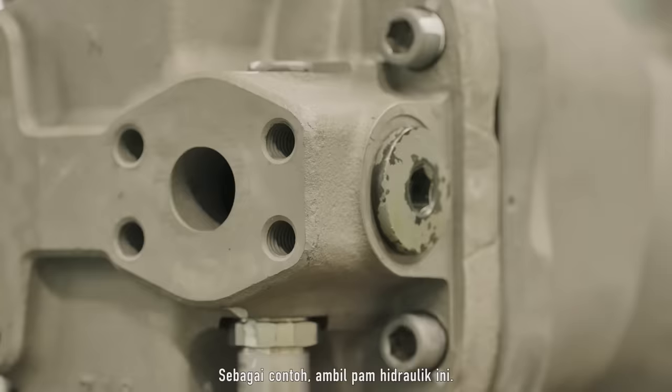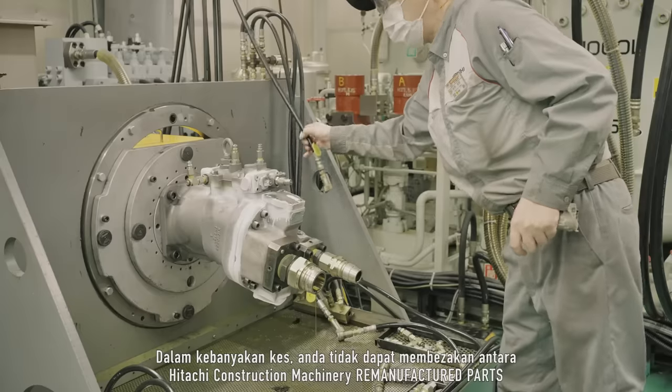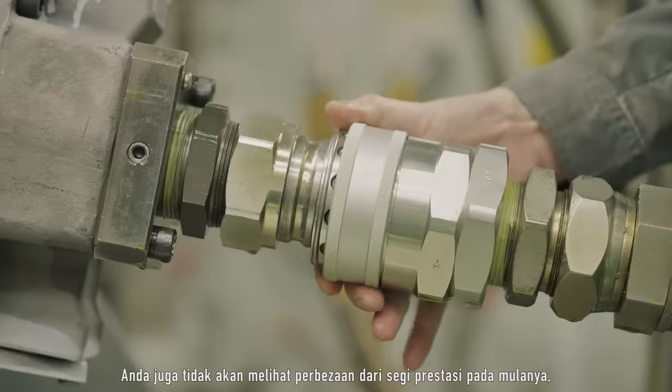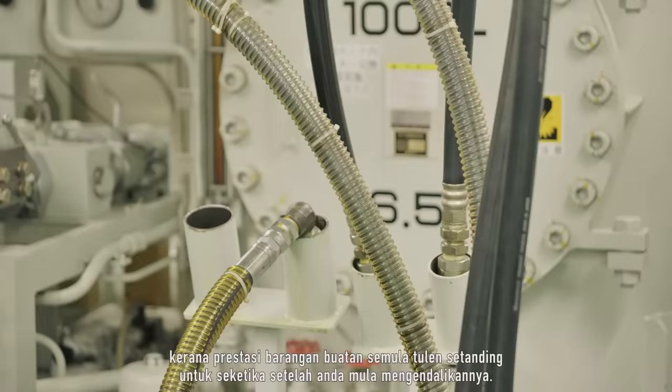For example, take this hydraulic pump. In most cases, you can't tell the difference between Hitachi construction machinery remanufactured parts and imitations just by looking at them. You won't notice a difference in terms of performance at first either, because it is comparable for a while after you start operating them.